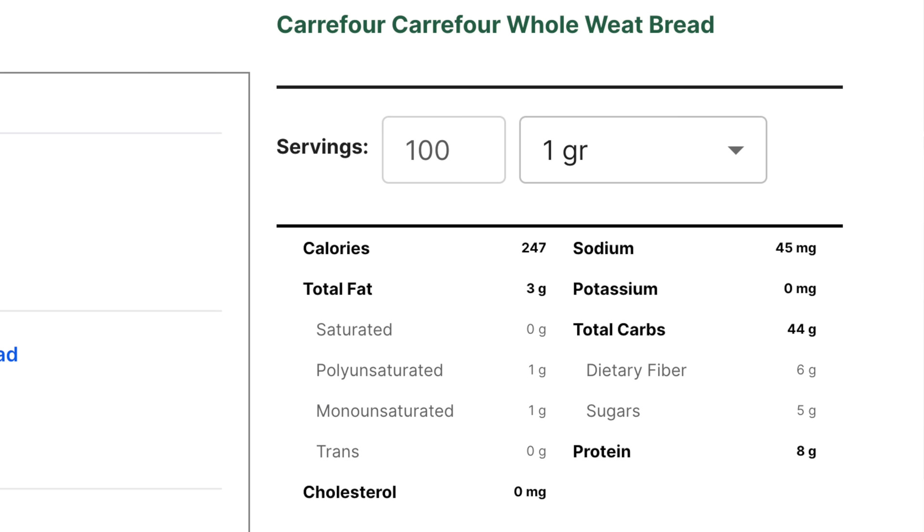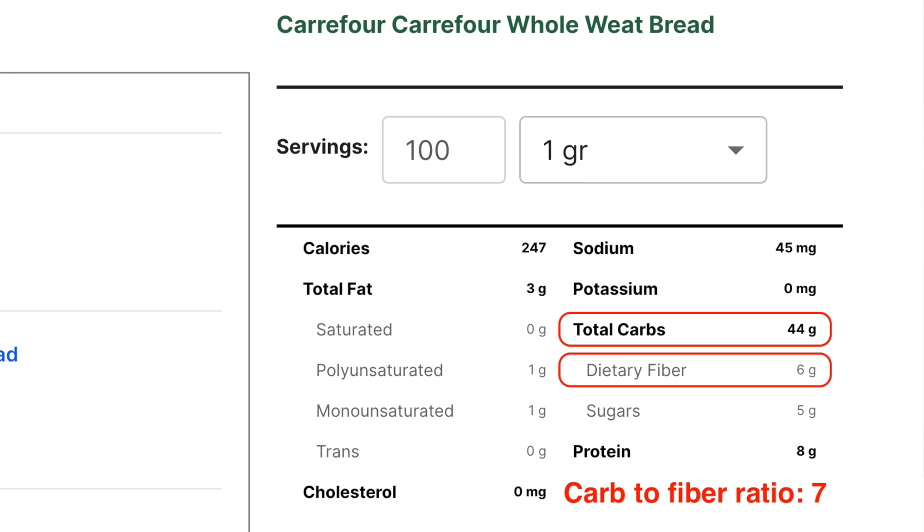This particular whole wheat bread has 44 carbs and 6 grams of fiber — a carb-to-fiber ratio of 7, which I'd be fine with if there were no other choice. But the problem with this bread is the added sugar: 5 grams per 100 grams. Although it's probably better than the previous two, it would still spike my blood sugar quite fast because of the added sugar. So stay away from this one — find a better whole wheat bread.